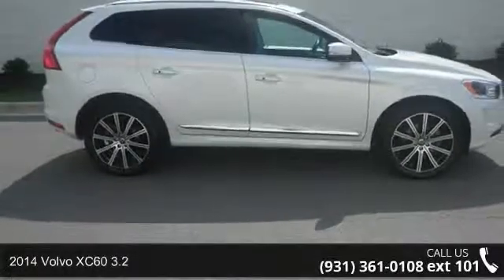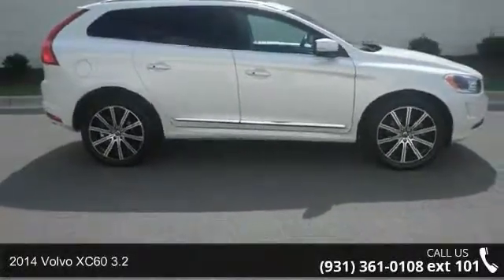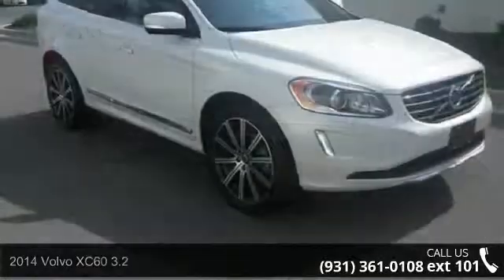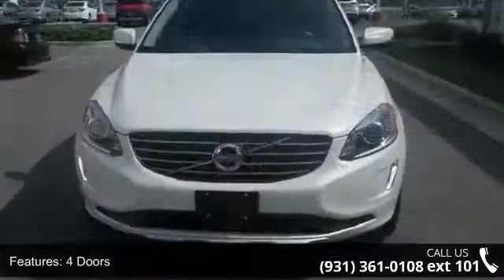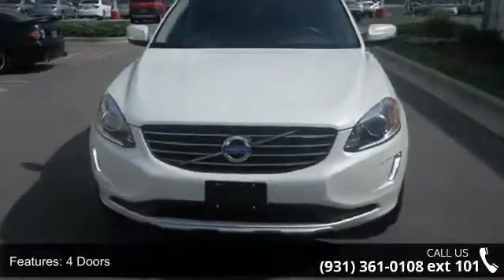Check out this 2014 Volvo XC63.2. Don't miss this great deal on a luxury vehicle. This vehicle comes with a reliable 6-cylinder engine, connected to a smooth shifting automatic transmission.